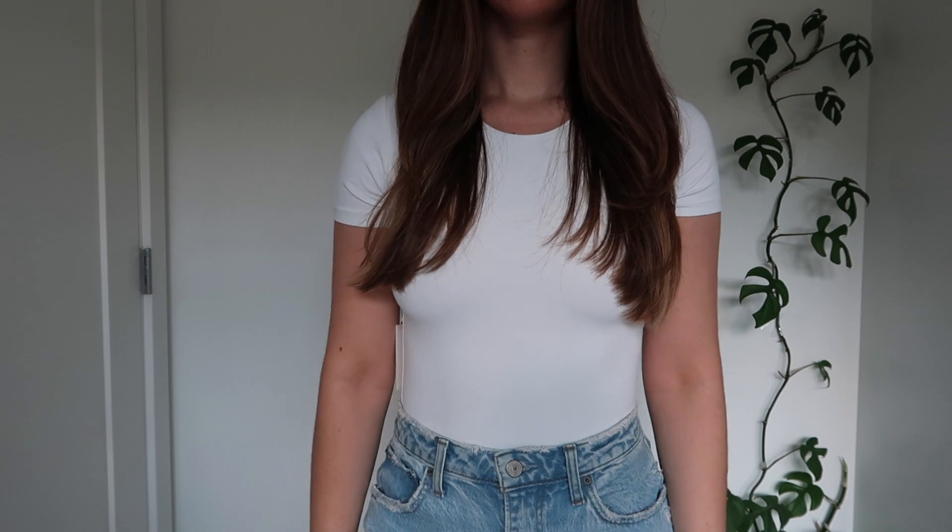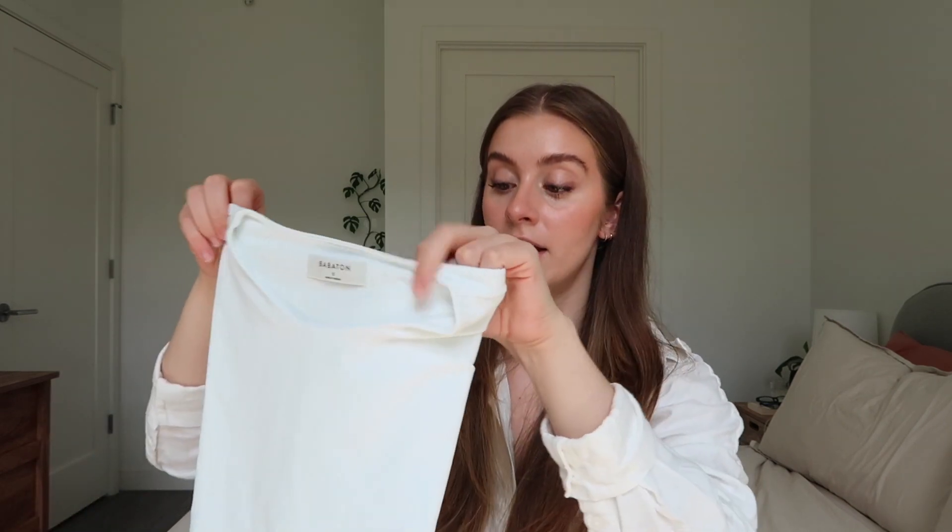The first thing I got is a bodysuit from Babaton. If you're going to get anything from Aritzia, the Babaton contour bodysuits are a perfect place to start. I got a white basic one in a t-shirt kind of version. The material is just the absolute best — super form-fitting, very flattering, and really thick. Even the white ones are not see-through at all. You don't have to wear a bra with them and they're so versatile. I didn't have any short-sleeved bodysuits before, and when winter rolls around I might get a long-sleeve one too.